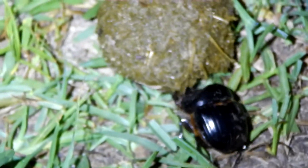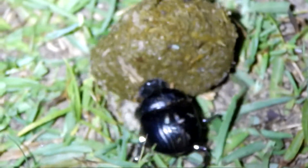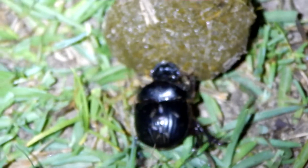One more thing about dung beetles — they're mostly active at night, so that's when you're going to have your best chance to see them. Thanks for watching.